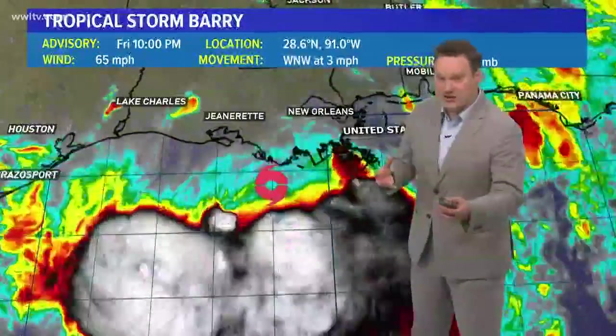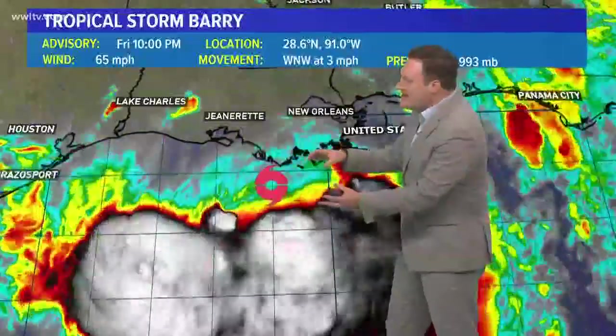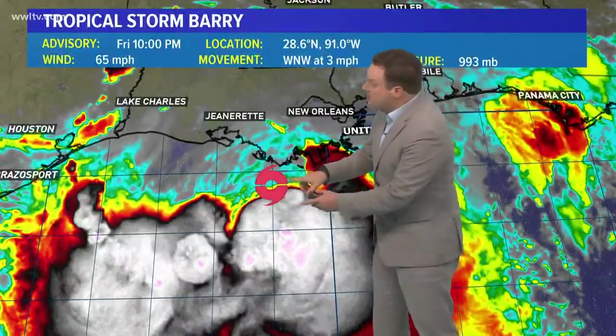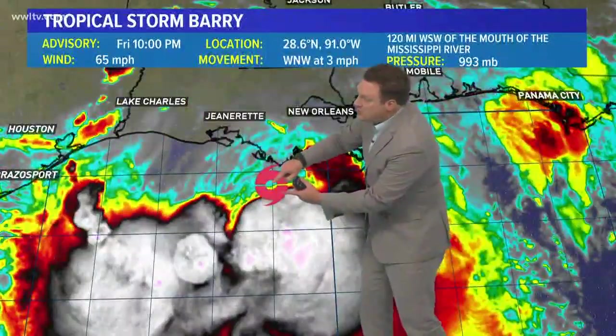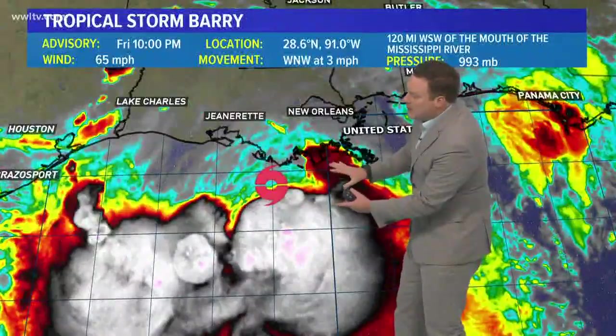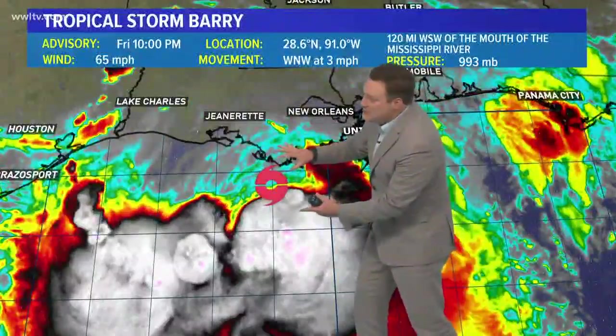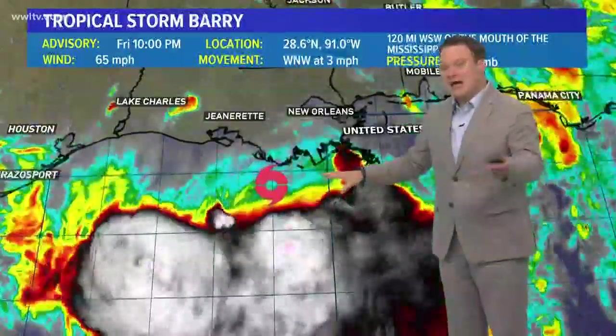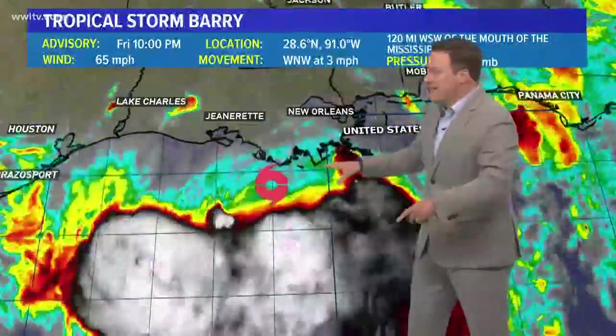The center of circulation has been very fascinating — or frustrating, however you want to look at it — because it's just so broad. It never did tighten up, never got very well organized at all. Thunderstorm development and convection are certainly trying to get better developed around that center, and there's also a little plume of moisture on the eastern side trying to rotate around it. It is definitely trying to strengthen, although looking at reconnaissance from the Air Force, they couldn't find anything greater than 65 mile an hour winds.